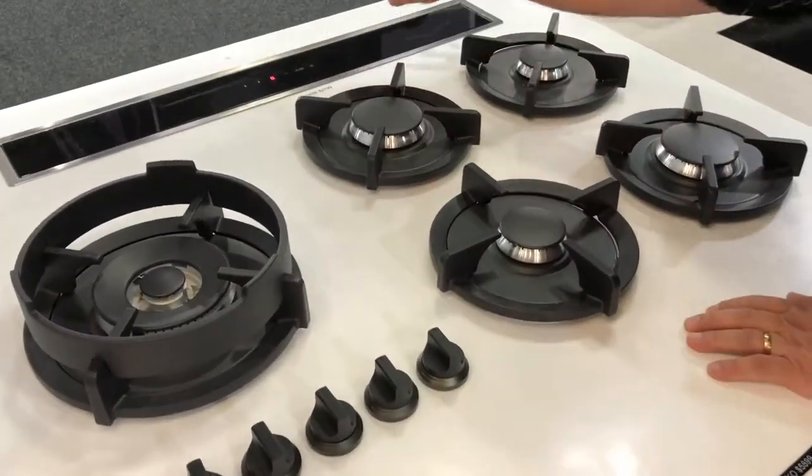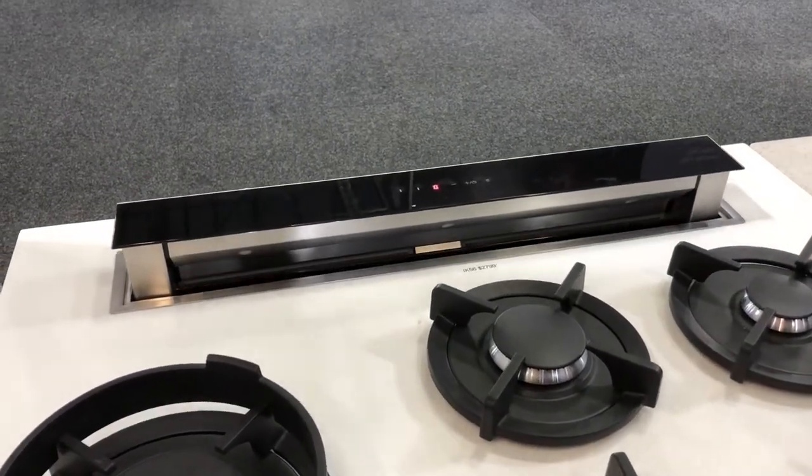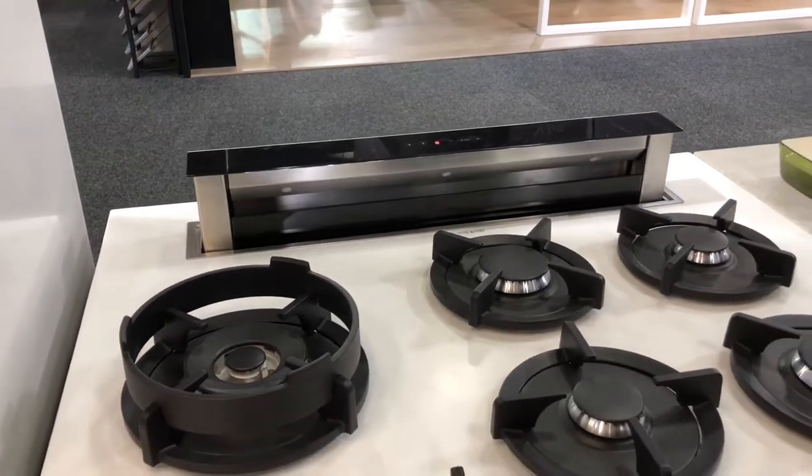Here's another one of our extractors, which is a rising downdraft extractor. It comes up out of the bench top, which is ideal if you need to put gas cooking into an island.